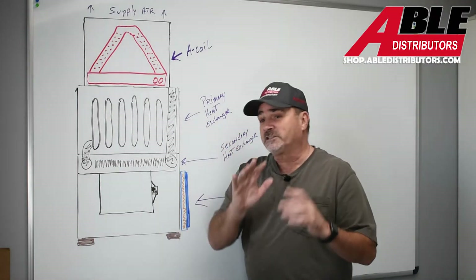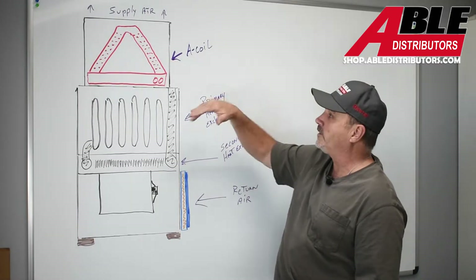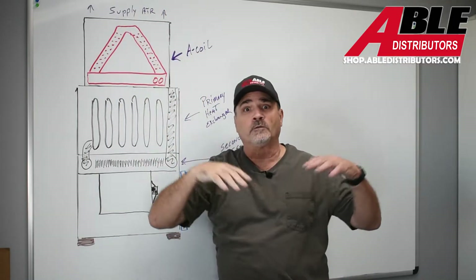External static pressure tests everything from the furnace out — the filter, all the return drop, the duct, everything — and everything from the furnace top up: the A-coil, plenum, all the ductwork, all the vents.